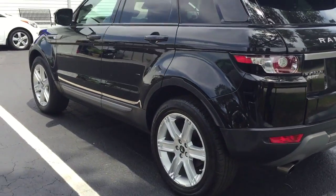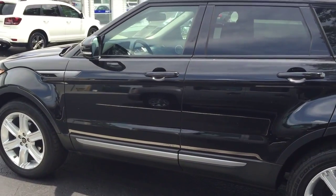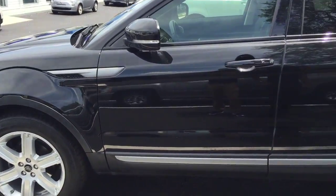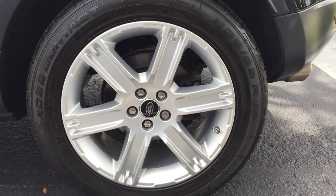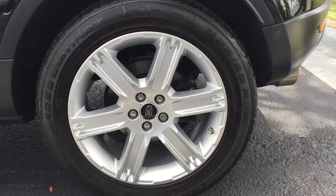A couple things just to know about the vehicle. It is a 2.0 turbocharged vehicle. It gets about 240 horsepower and also gets you about 20 miles in city and 28 miles on the highway. If you focus in, it does come with the Pure Plus premium rims — 19-inch upgraded rims, Land Rover wheels, really nice alloy wheels.